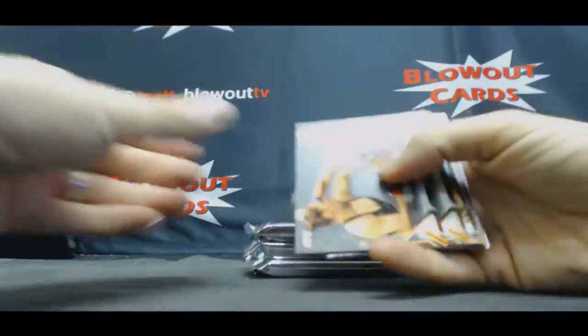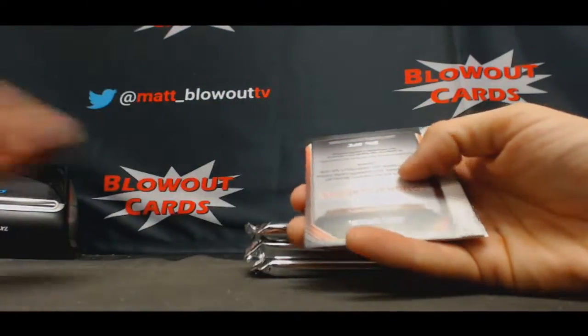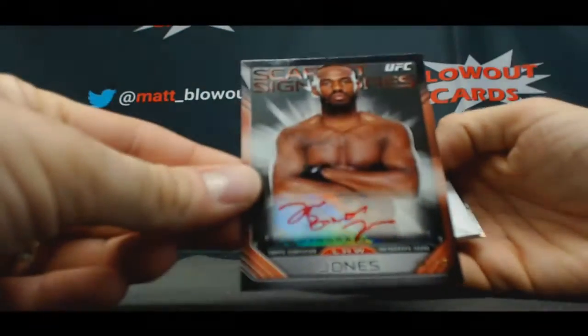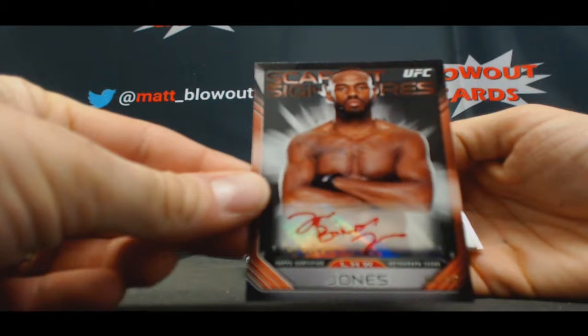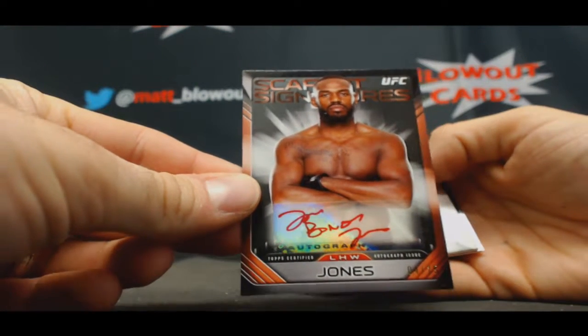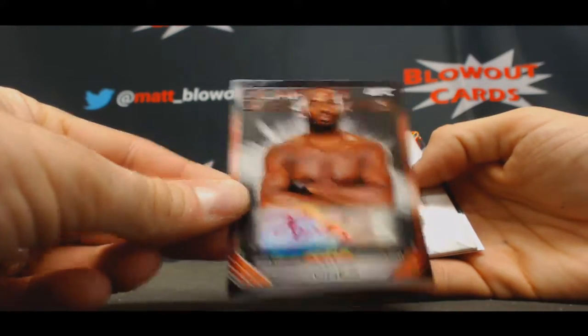Alright, pack number one. This is nuts — John Jones, four of 25, Scarlet Signatures. He's suspended, but heck of a fighter.